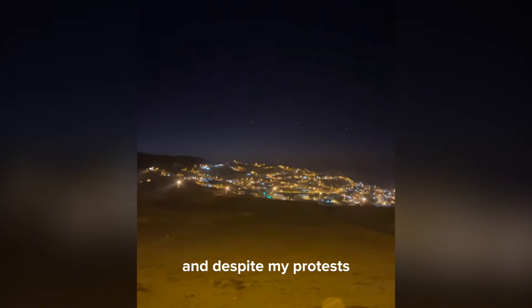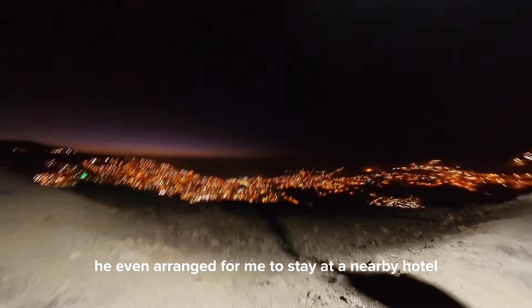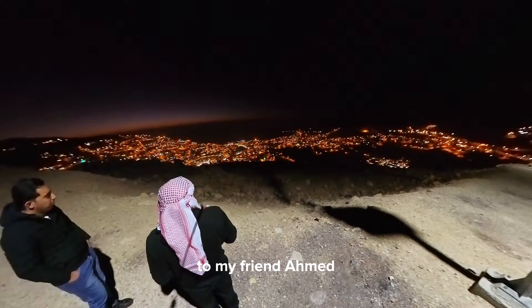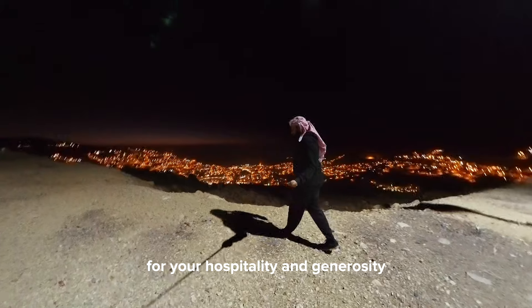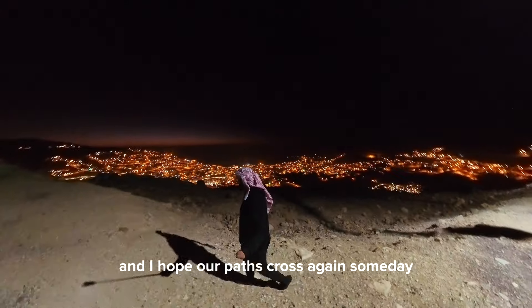Later, we shared dinner together, and despite my protests, Ahmed insisted on covering the cost. He even arranged for me to stay at a nearby hotel owned by a friend, securing me a generous discount. To my friend Ahmed — for your hospitality and generosity during our brief time together, I am truly grateful, and I hope our paths cross again someday.